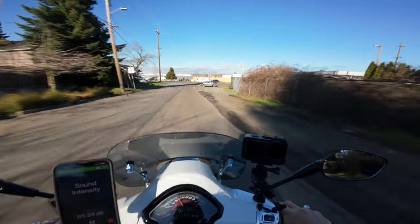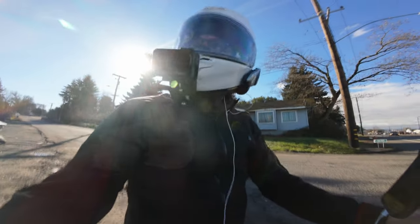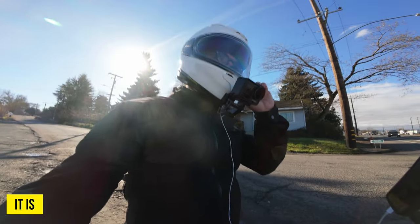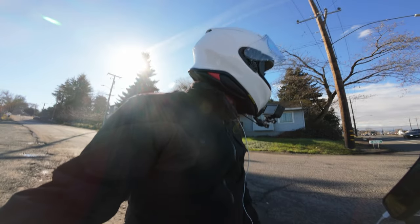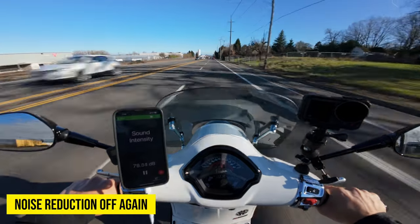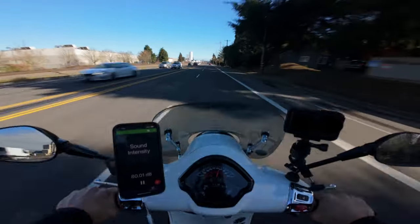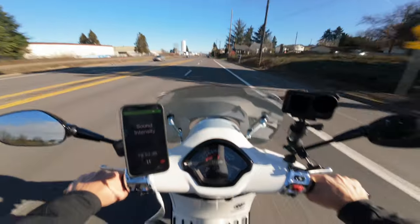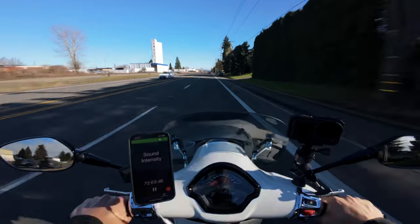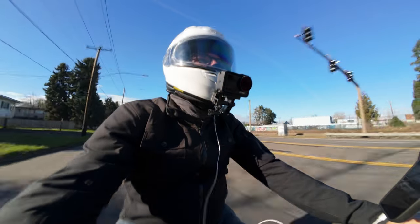We're almost done with the science portion. This is going to be sound intensity with the fly screen on. I don't care what science says — I feel like it's louder with the fly screen than without. Let's get this up to 55 and see what we got. That's 55 Vespa miles right there. Maybe there's not a whole lot of difference at this speed. You tell me — is this louder than when I didn't have the fly screen on? This feels louder to me.